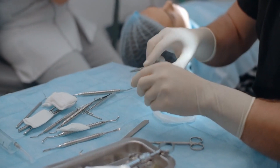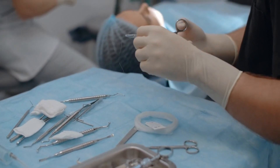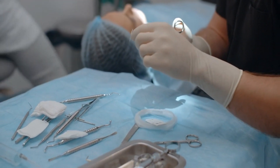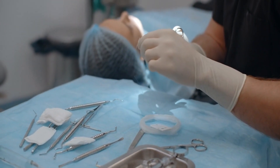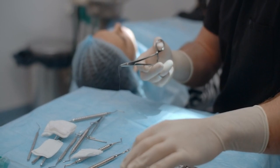In conclusion, selecting the best oral surgeon in Dubai involves careful research, understanding specializations, reading patient reviews, evaluating clinic facilities, and having a consultation. By following these steps, you can make an informed choice and ensure you receive high-quality care for your oral health.